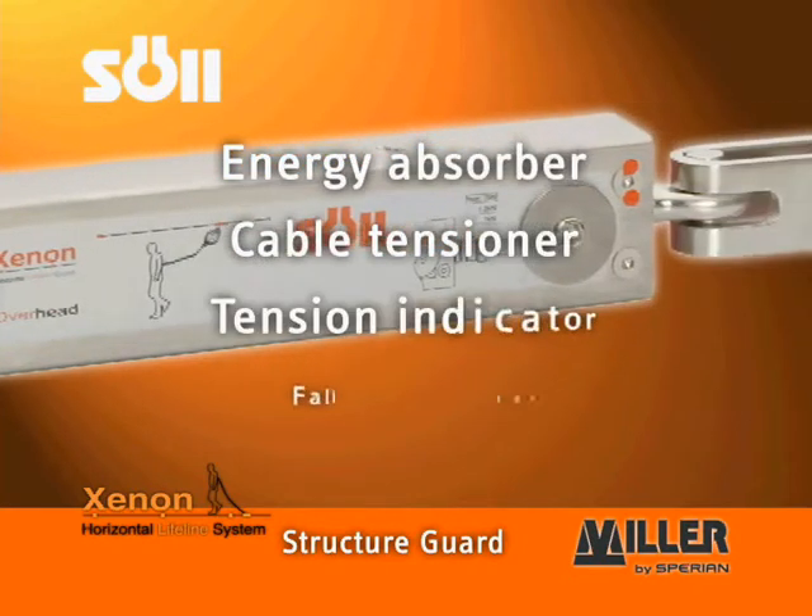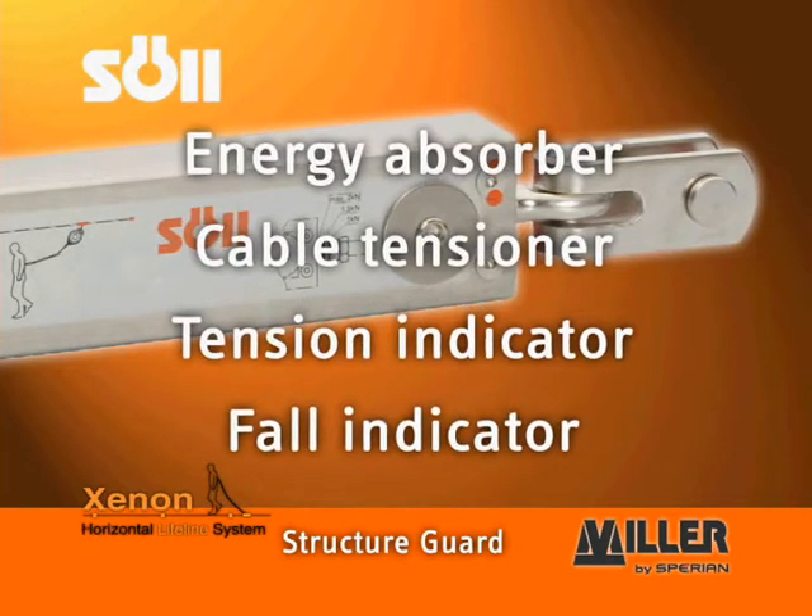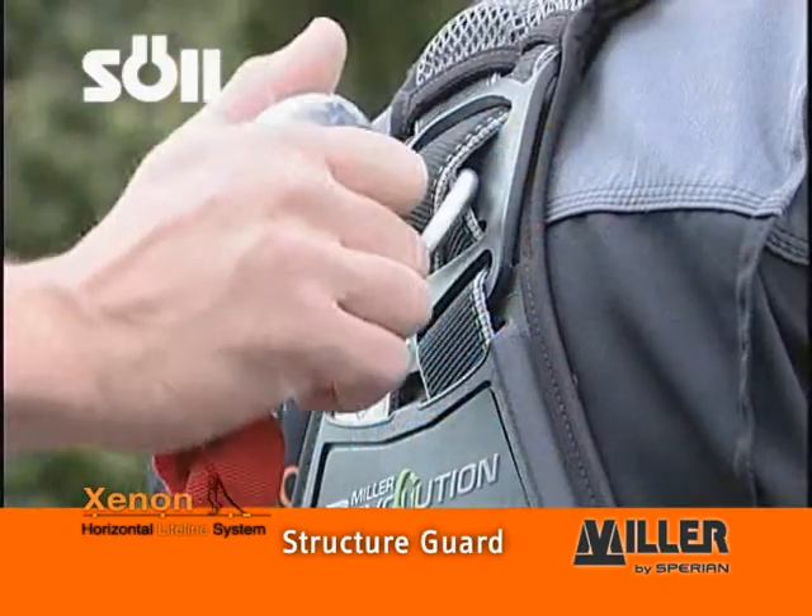Xenon energy absorbers function as 4-in-1 devices: energy absorbers, cable tensioners, tension indicators, and fall indicators.